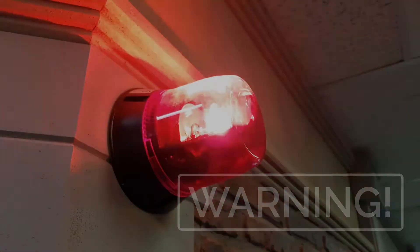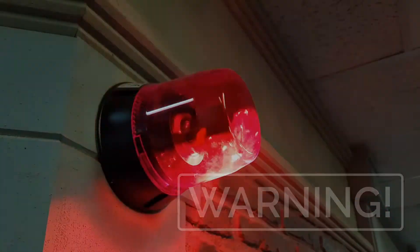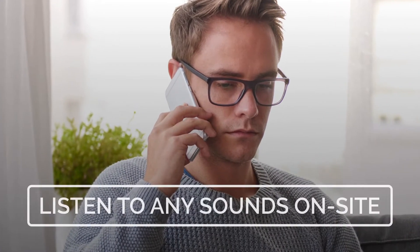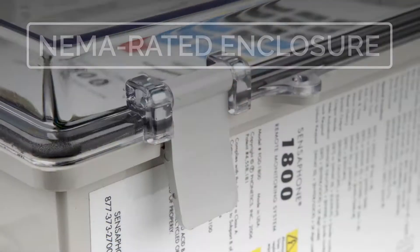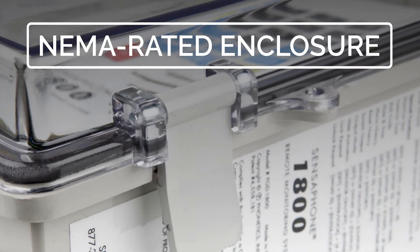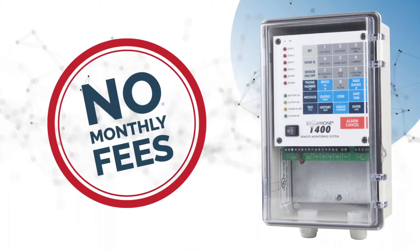In addition, the Sensaphone 1400 can switch a local device on or off based on alarm activity. An optional microphone allows you to call in and listen to any sounds on-site. Its NEMA-rated enclosure will protect the device from harsh environments like agriculture applications. And best of all, there are no monthly fees.